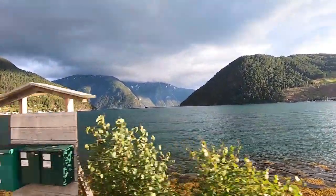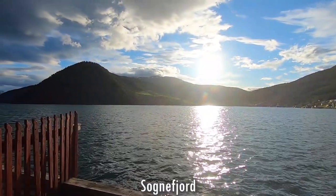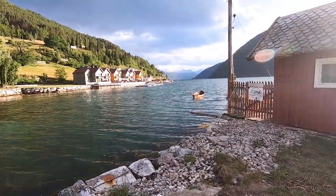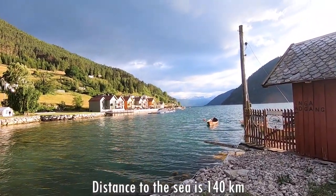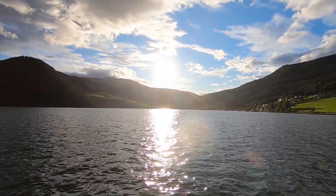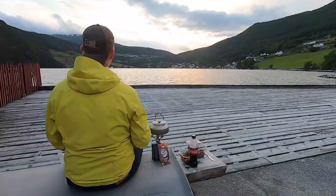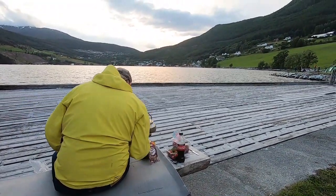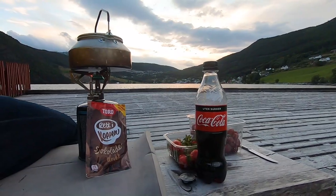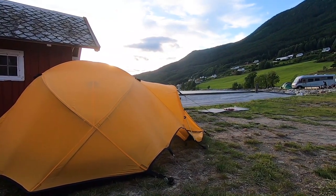It is getting late and we found camping right at the fjord — the Sognefjord, the largest and deepest of all the fjords in Norway. It goes 205 kilometers inland, and from here the distance to the sea is about 140 kilometers, yet this water is connected to it. We had a great calm night here. We put up our tent and fell asleep to the sound of the water.